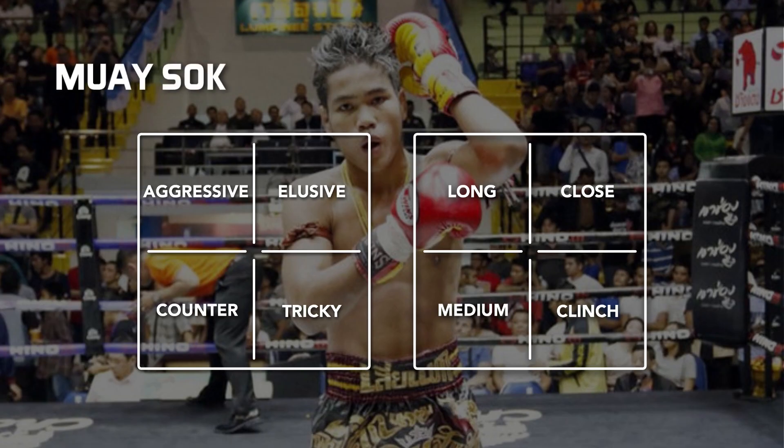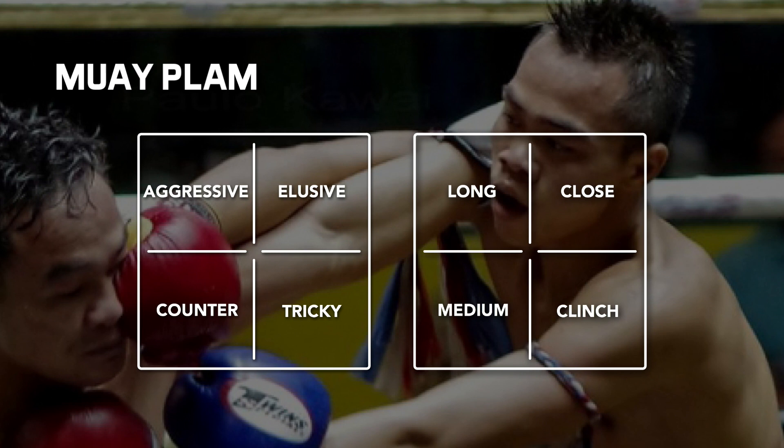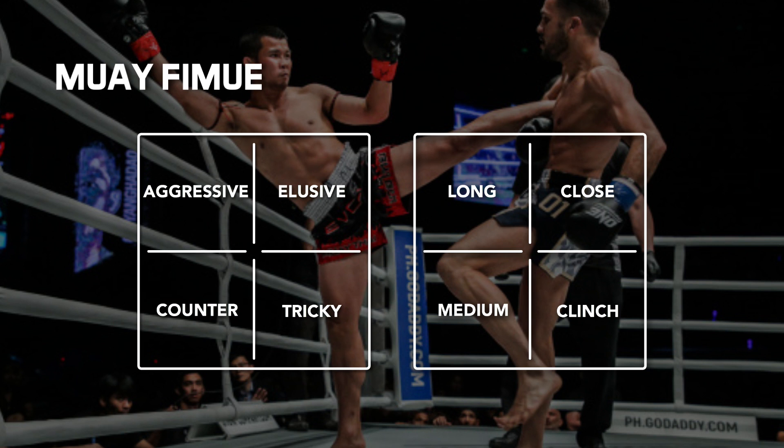Muay Salk fighters are mainly aggressive fighters that like to elbow from close to clinch range, like Mung-Tai. Muay Plum fighters are mainly aggressive clinch range fighters, like Yod-Vit-Chu. Muay Femur fighters are technical fighters that use mainly elusive, counter and tricky modes at long to medium range, such as Nong-O.